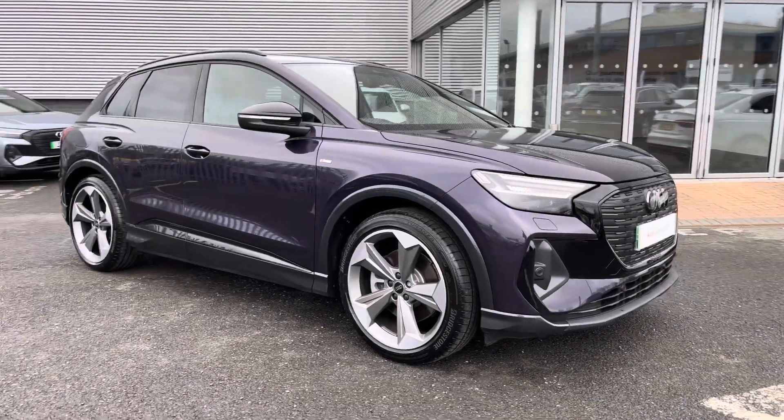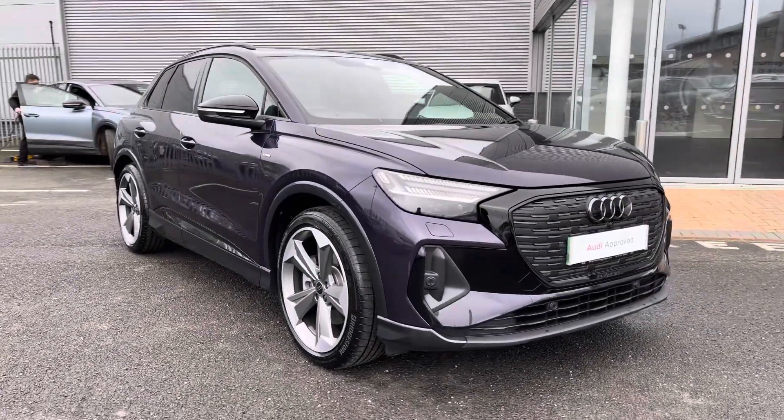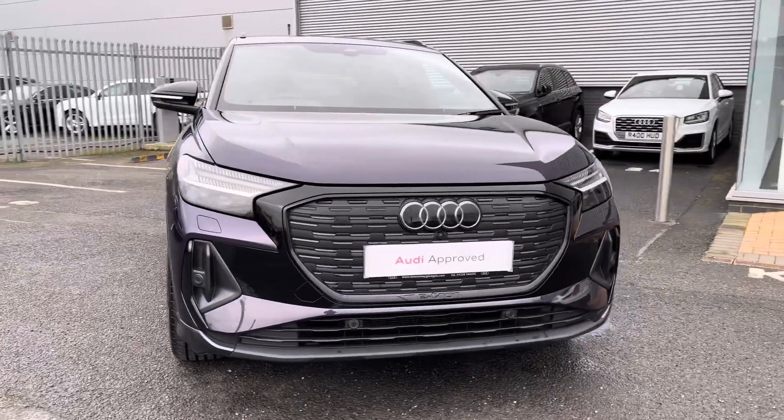Hi there, my name is Dan from Carlisle Audi and today I'll be taking you around some of our Audi previews. Here we have this beautiful example of the Q4 e-tron 40 Black Edition finished in the Aurora Violet metallic paintwork.